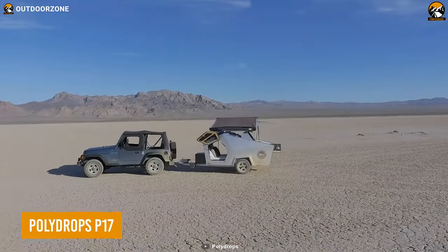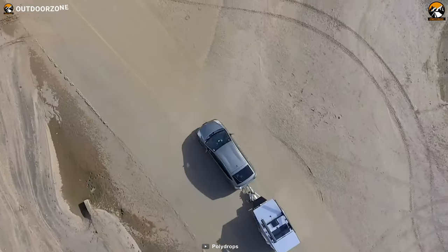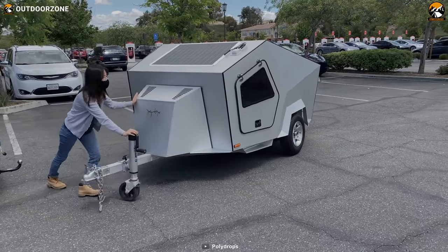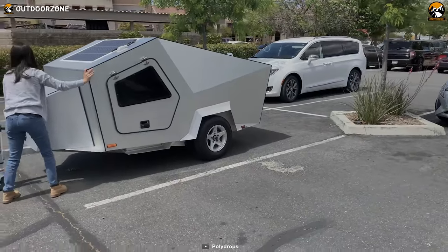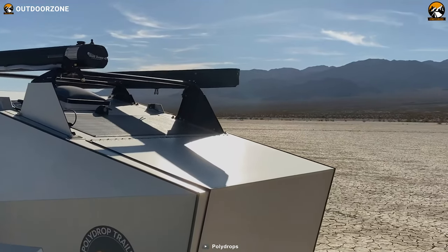The all-electric and eye-catching Polydrops P17 is a teardrop trailer designed for frontiers beyond the city and off the grid. Its base 260-watt solar panel can be upgraded up to 520 watts, which automatically recharges the battery while you focus on other tasks. Be protected from any unexpected weather with solid, seamless insulation and an exterior finish in aluminum.